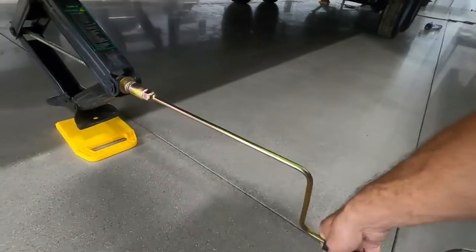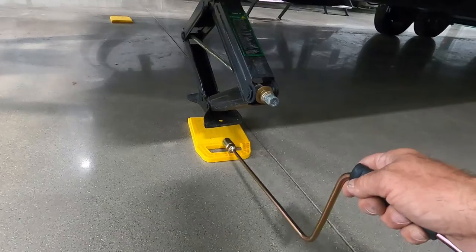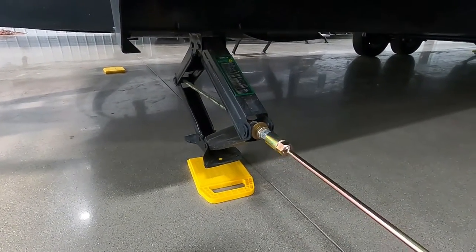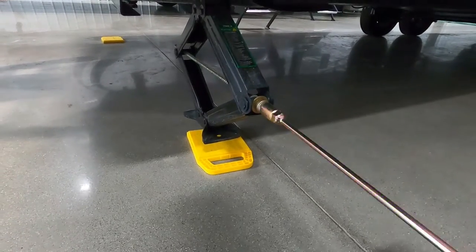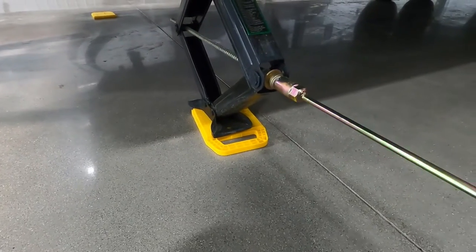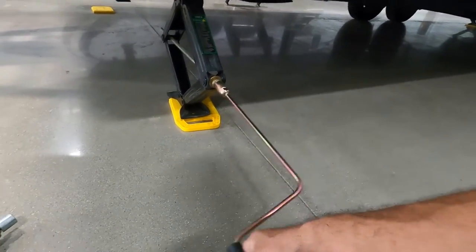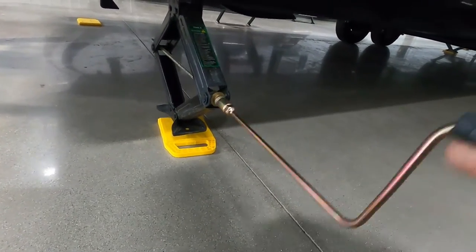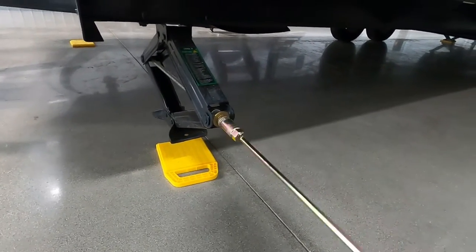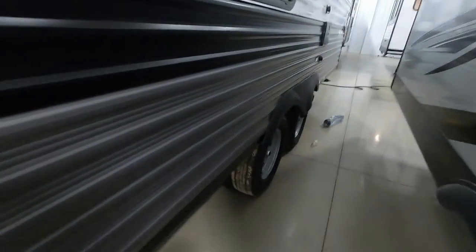Once the unit is level, stabilize it using the three-quarter-inch hand cranks — you can use an impact driver or drill gun to run these down in seconds. I recommend using jack pads, which protect the feet of your stabilizing jacks from dirt, debris, and hot blacktop in summer, and better distribute the weight. Use your 10% off coupon to grab a four-pack from the store. Run them down just until they're taut — stop at any resistance, as these are stabilizing jacks, not leveling jacks.